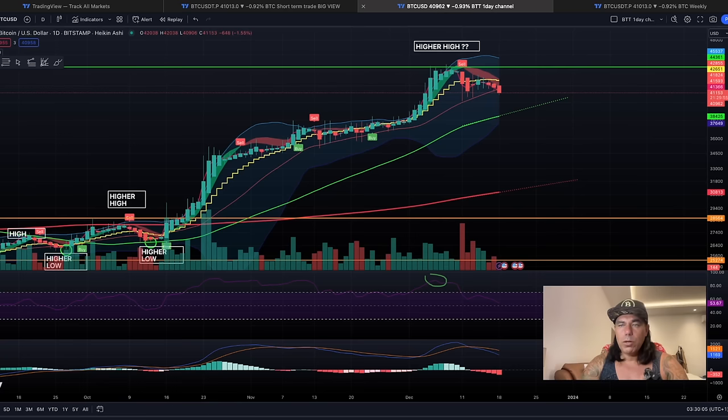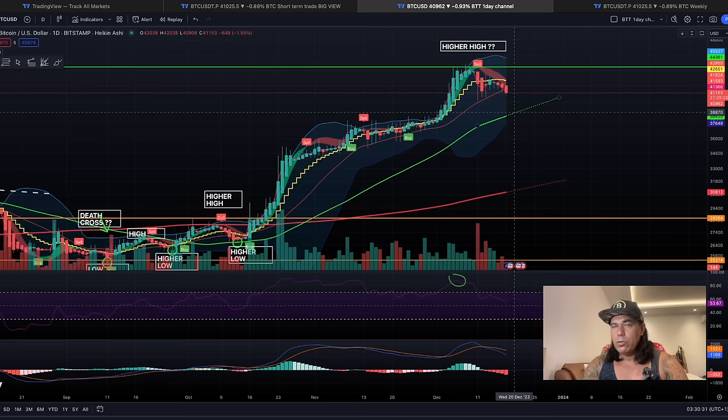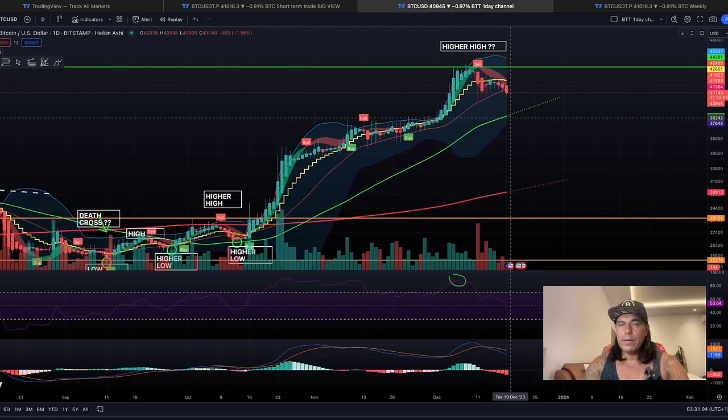Could we fall back to the huge support area around 37,800–38,000? Yes, we can even pull back to that level. Zooming out to the daily chart, we can see that the other side topped out and there's a sell signal — we hit resistance at 44k and the candle closed below the yellow stepping line. This could bring us back to the green line, currently around 39,000 USD, crawling up slowly. Not freaking out at all — this is a healthy pullback.